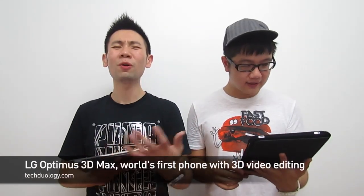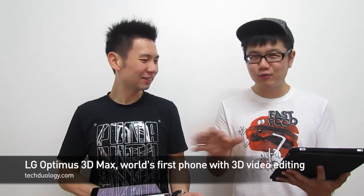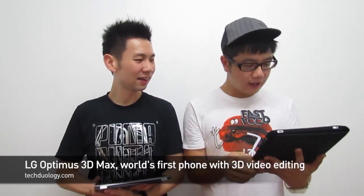You've reviewed the HTC 3D phone right? This is new — the LG Optimus 3D Max. What is it with all these Optimus names? I'm sick of these things.